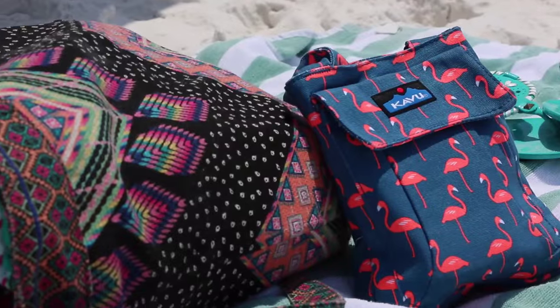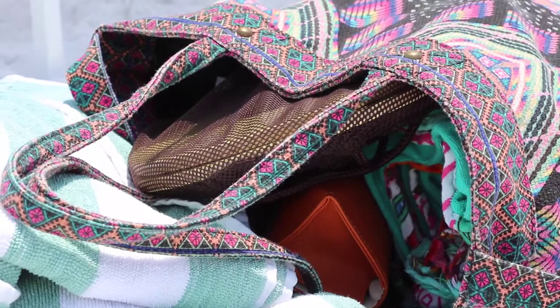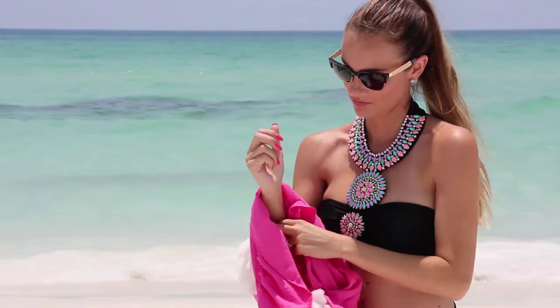Hello, gorgeous! I am so excited because I'm on a beautiful beach vacation right now, and I wanted to show you guys what I keep in my beach bag. So if you want to see what that is, keep on watching.